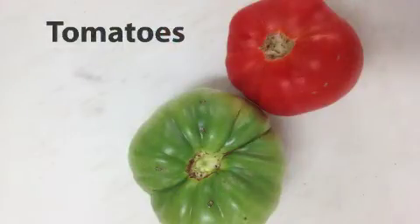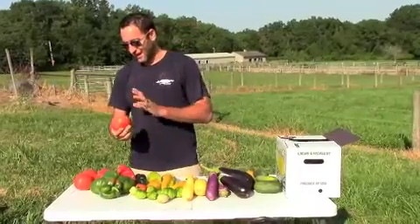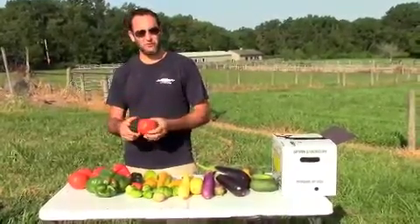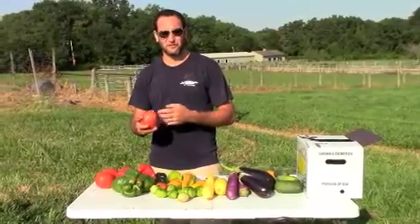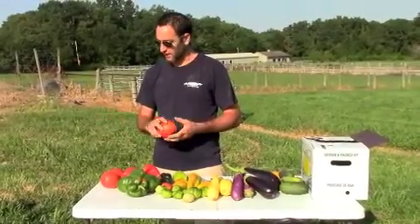We have some beautiful Griggstown tomatoes. If you would like some more, we also have some off-grade tomatoes that are for sale in the store for $10 a box — great for sauce or to hand out to your neighbors and friends.